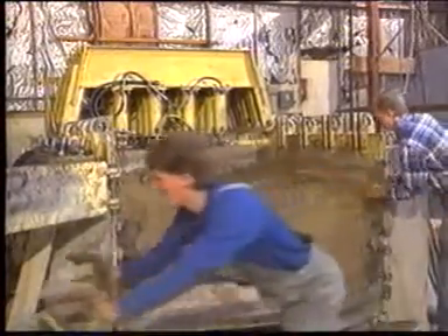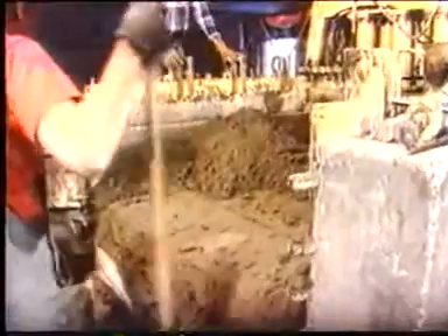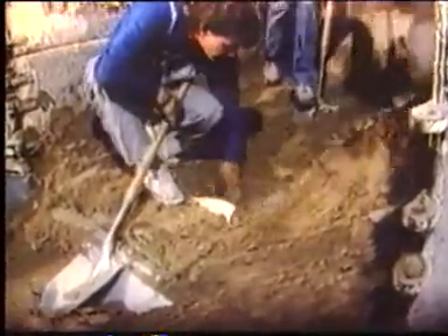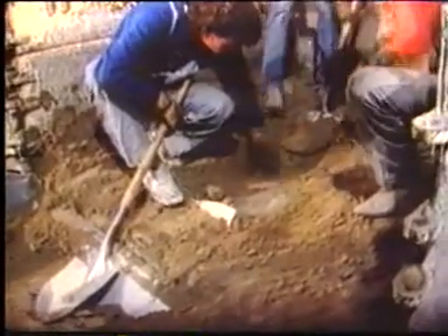After the completion of test one, the soil was carefully removed and the pipe inspected. You can see the crack going along the top.